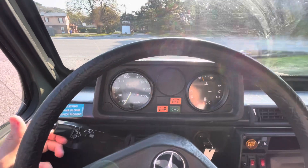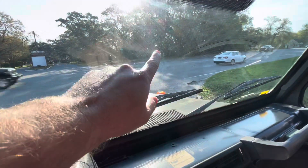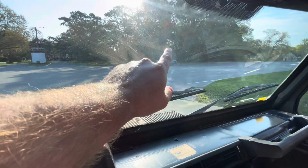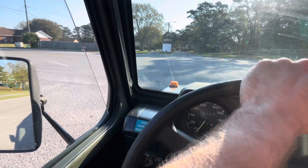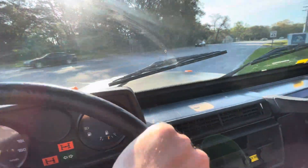Maybe we'll put a new set of wipers on. I did notice a tiny little chip in the windshield — I can't tell if that's a bug or a chip. The truck's dirty; it's been pollen season and this one's been outside for a few days.